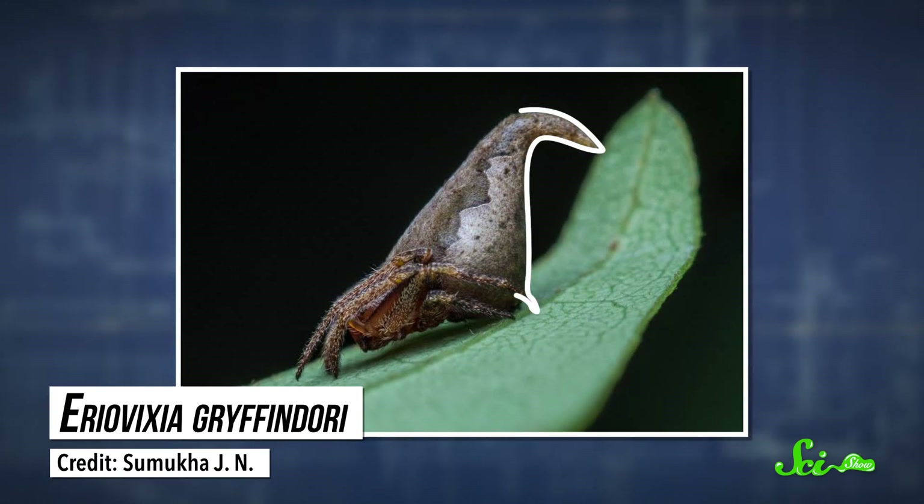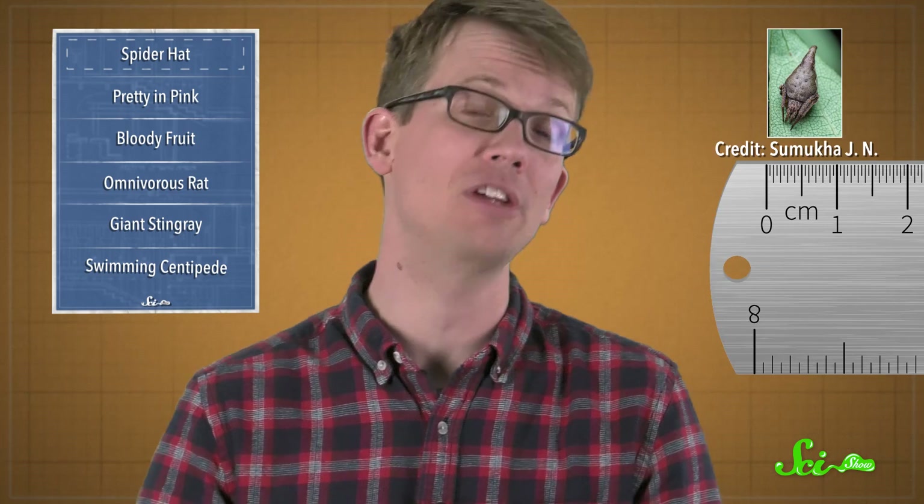First up, does this spider remind you of anything? It looks an awful lot like the sorting hat that put Harry Potter in Gryffindor, which is why the discoverers gave it the species name Gryffindori, although you might have some trouble trying on this real-life sorting hat, given that it's less than a centimeter long.